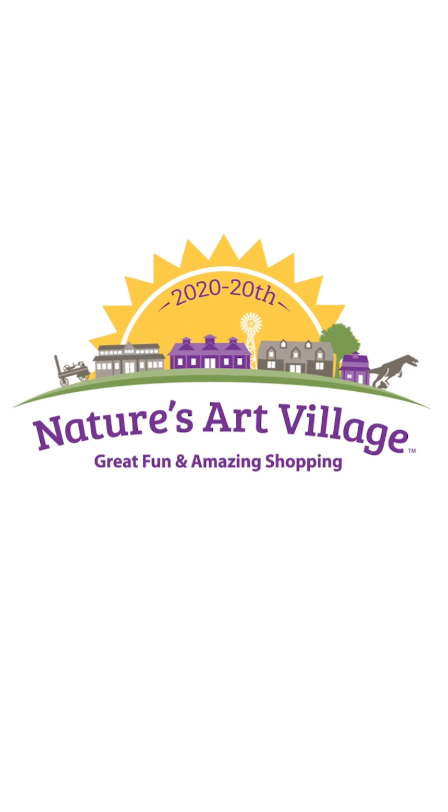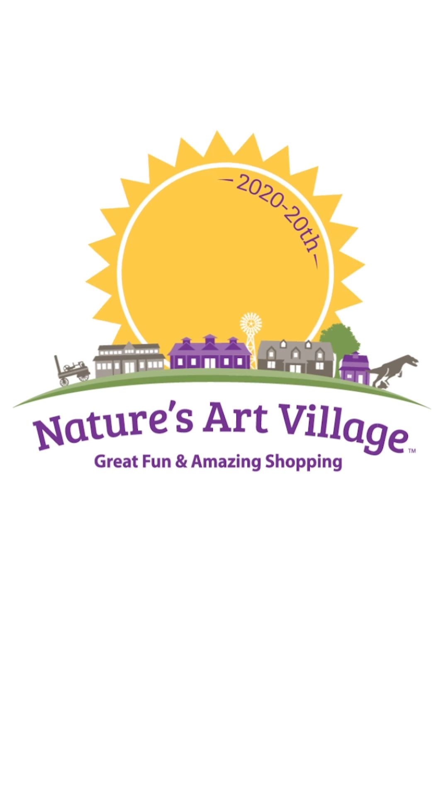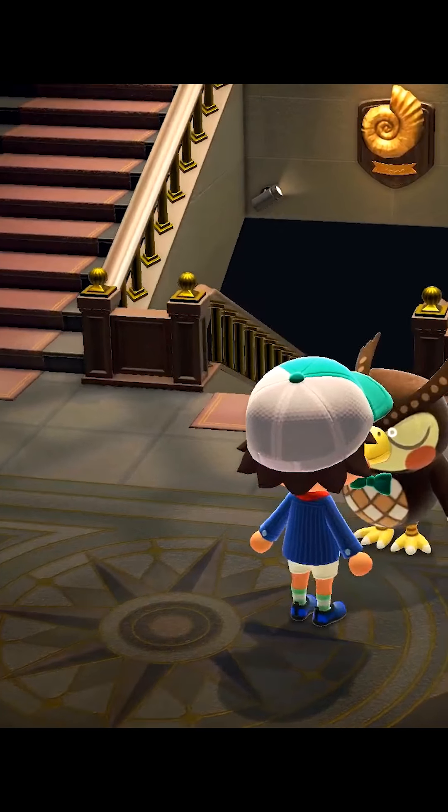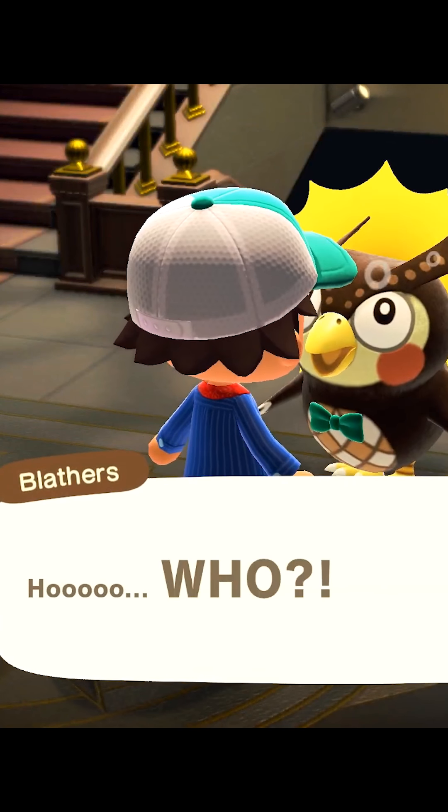I found a way better Blathers — here's my new version of him. He actually hoots, which is amazing, just like when you wake up Blathers during the day when he's fast asleep.